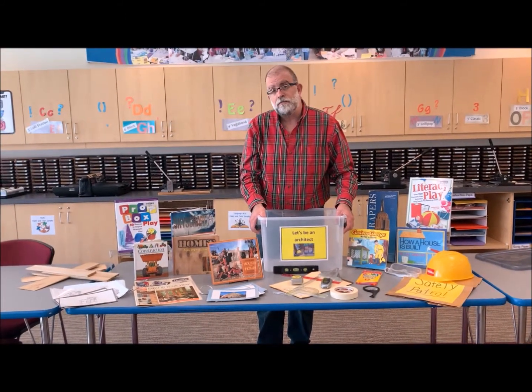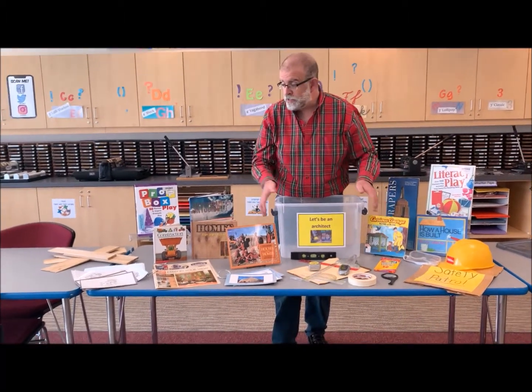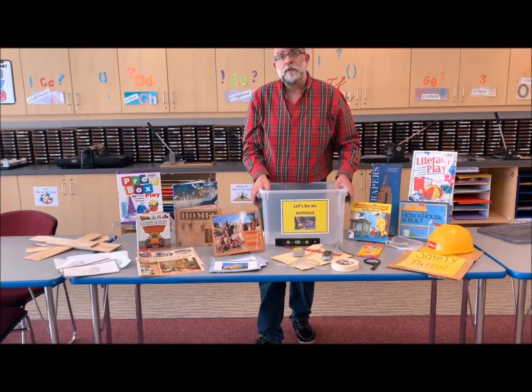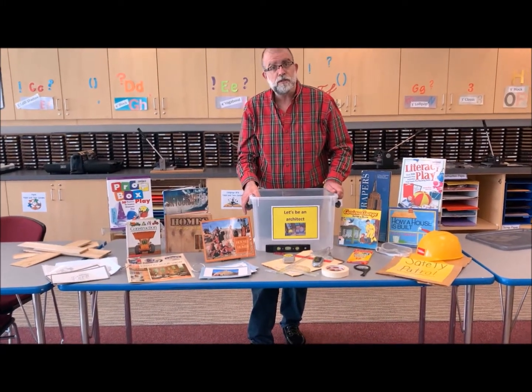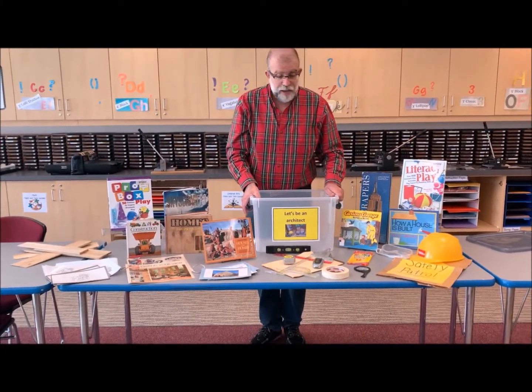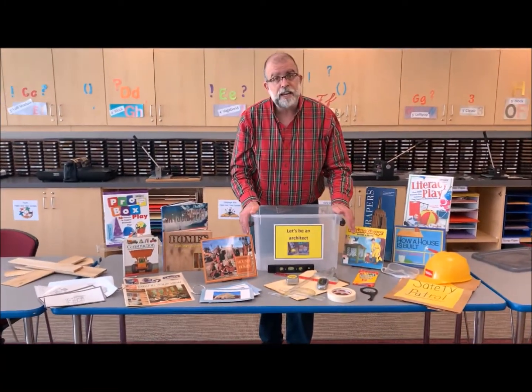If you are a preschool or kindergarten teacher talking about building, you could build this very easy prop box built around things that you have at home, things you can get at the dollar store, things that are very inexpensive. As you can see here, I have all sorts of different things that have an architect theme to them.